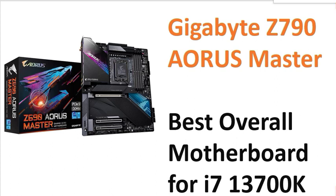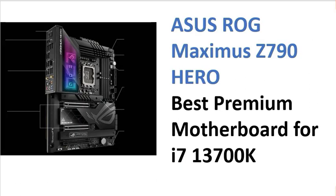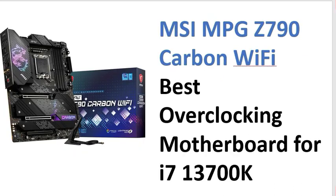This is the best and most reasonable option at number one. Second is the ASUS ROG MAXIMUS Z790 HERO — the best premium motherboard for the i7 13th generation. This is number two on the list.